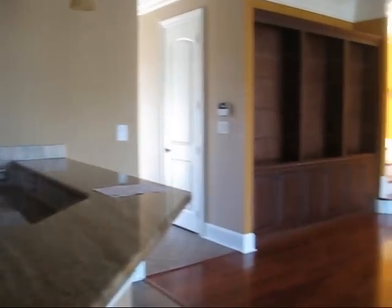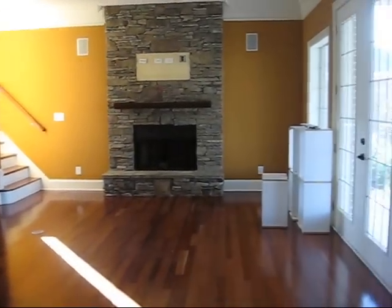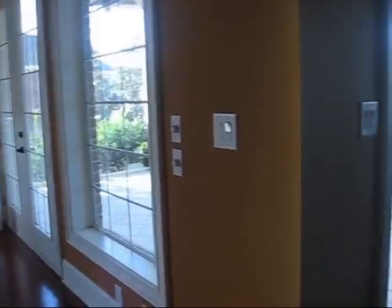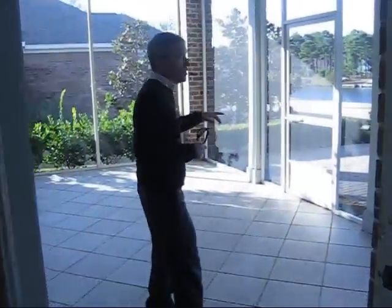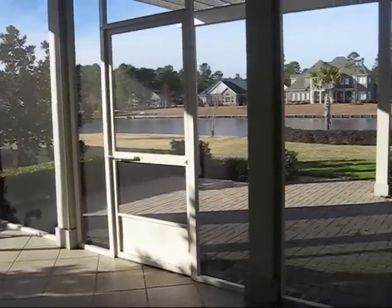Here's the great thing about Plantation Lakes: any home that's on the lake is actually interconnected, so you can actually pull a boat up. There's already a dock here at this home. We're out on one of two screened porches here.